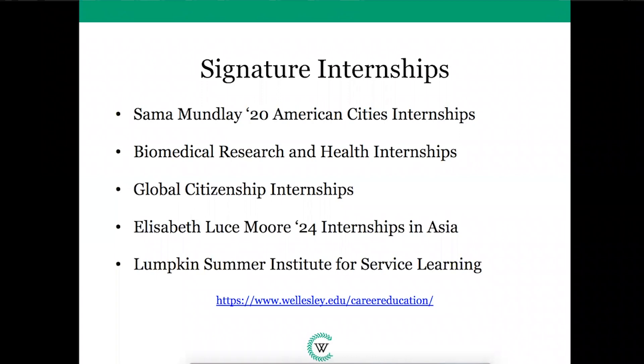Career Education runs two large internship programs every year: our Signature Internship Opportunities that students can apply to during the fall, and our Grants for Student Identified Internships program, which has a spring deadline.